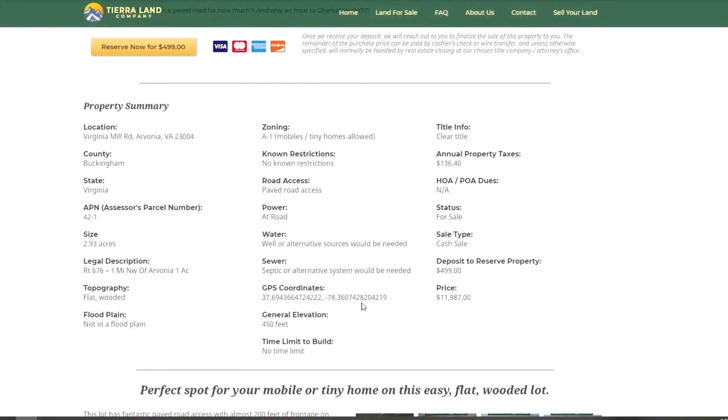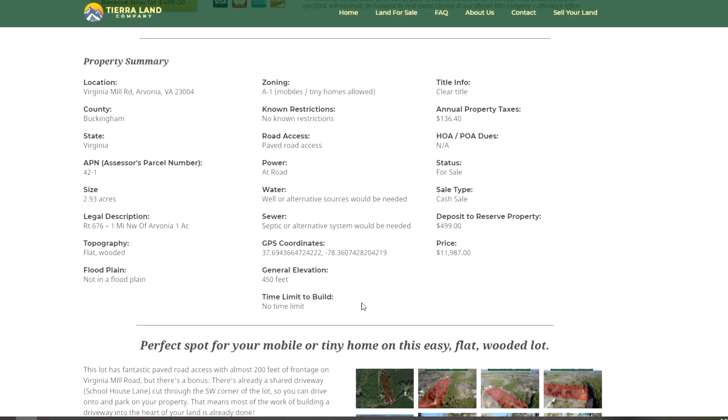We have the property summary listed here too. A couple of things to point out: it's zoned A1, which is agricultural. Buckingham County is very flexible and lenient — there are no restrictions. They allow mobile homes, tiny homes, tiny homes on wheels, and even RVs. You can actually live in an RV in Buckingham County. We encourage you to call Planning and Zoning and talk to them about whatever plans you might have for the property, just to run it by them and make sure what you want to do is okay.